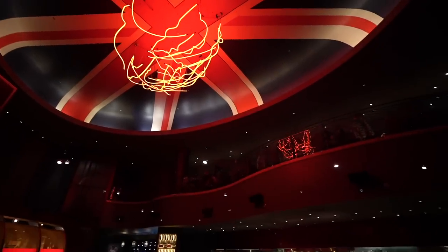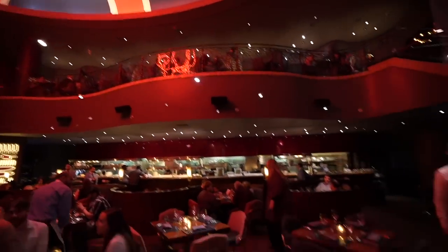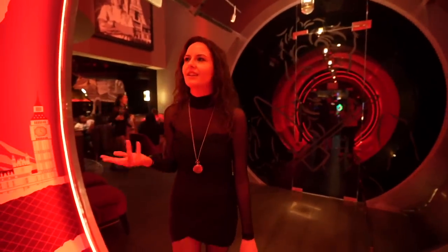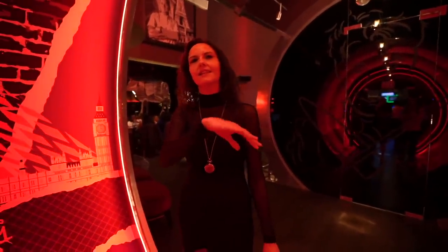First look when you walk in — very cool atmosphere, nice vibe. Staff is super nice. You walk in through this tunnel. Welcome to Gordon Ramsay Steakhouse. This is our English Tunnel — it has taken us all the way from Paris to London. Then they'll show you to your table, which is upstairs.